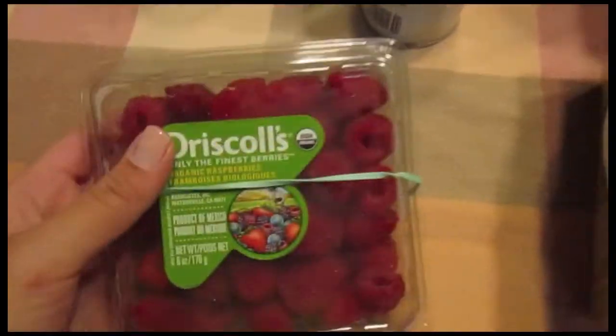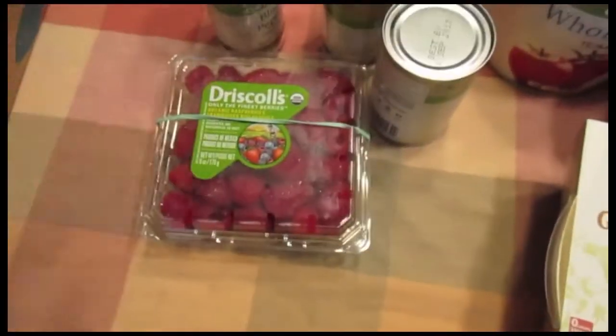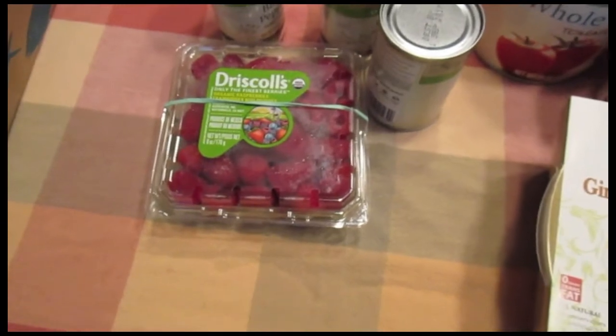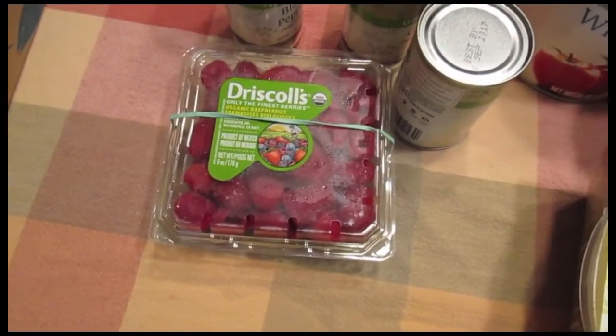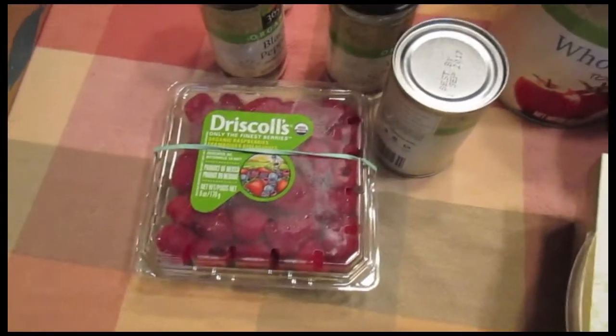I got Driscoll's raspberries because they were at the front of the store and they looked really, really good. You guys probably remember that in my last two hauls I mentioned I was making parfaits, and for some reason I wasn't able to get a picture of those — I guess I just forgot and dug in way too quickly. So I'm going to be making parfaits again and then post a picture to Instagram. They were so, so good.